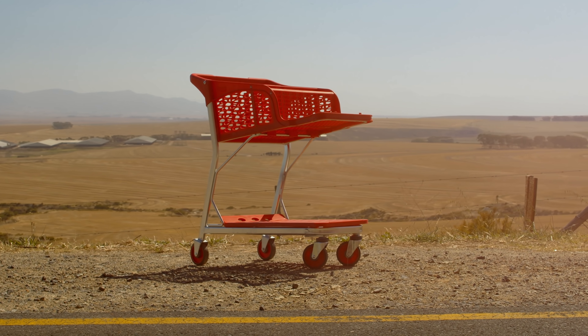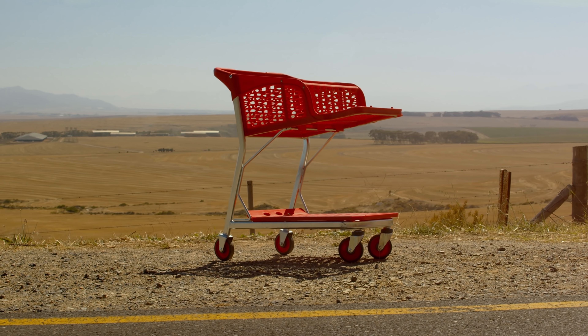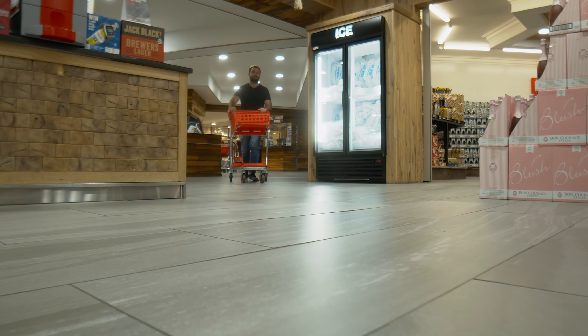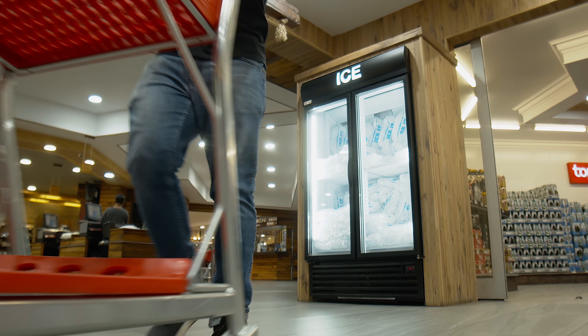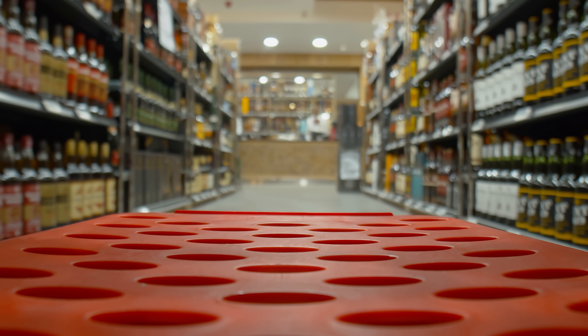So as a vehicle, this all-new trolley ticks many boxes. You can't exactly do the school run in it or go on holiday — but that's okay, because when you drive this trolley in the environment it was designed for, it's just about perfect.